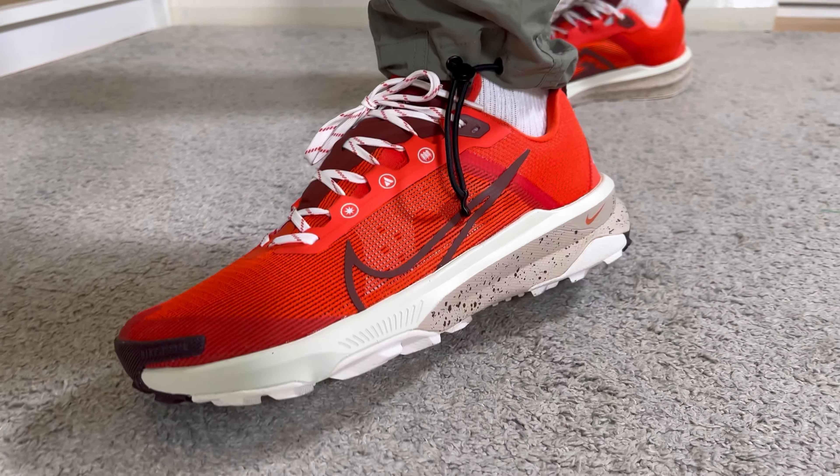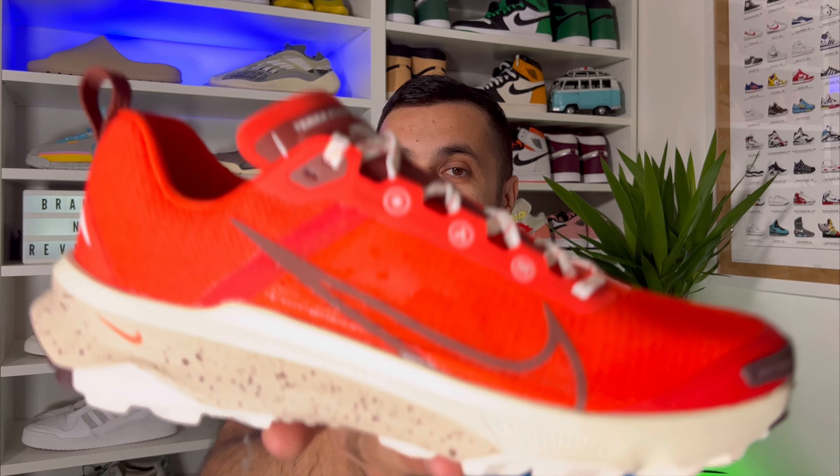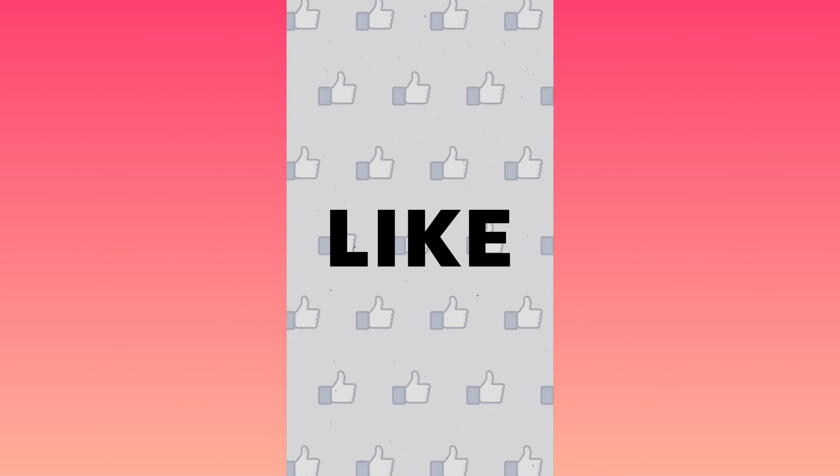That was my unboxing and review of the brand new Nike React Terra Kiger 9. I really hope you've enjoyed this video — if you did, don't forget to press the like button and maybe also subscribe to the channel. You can also give me a follow on Instagram and TikTok to see what I'm going to review in the next few days. As always, I'll see you in my next one — thanks for watching.